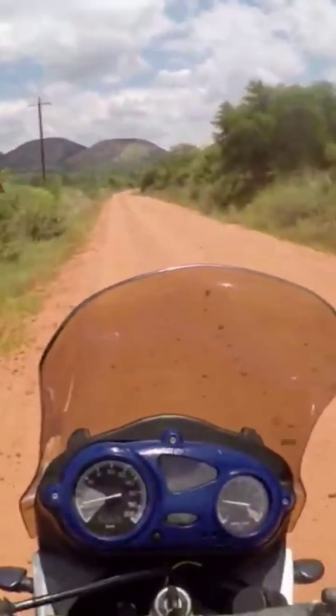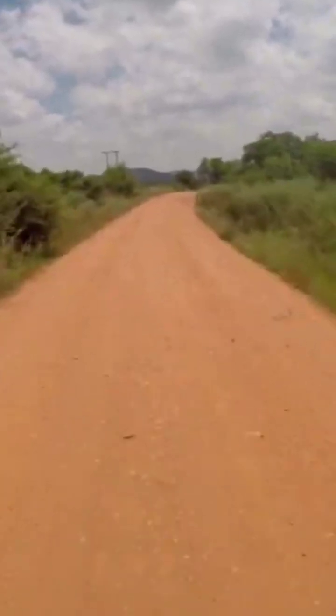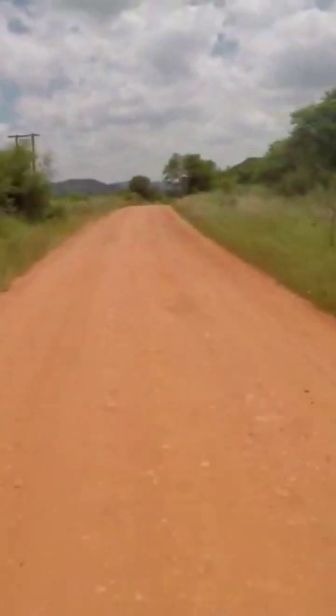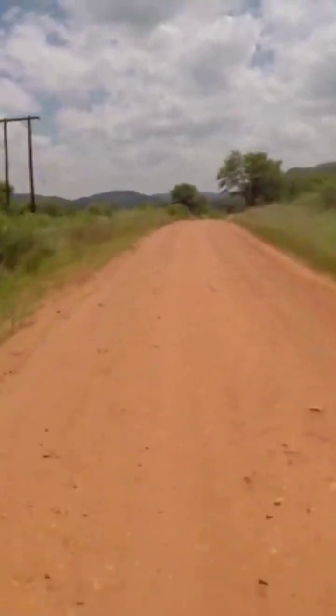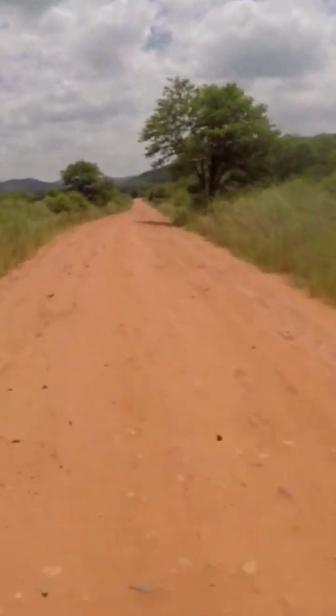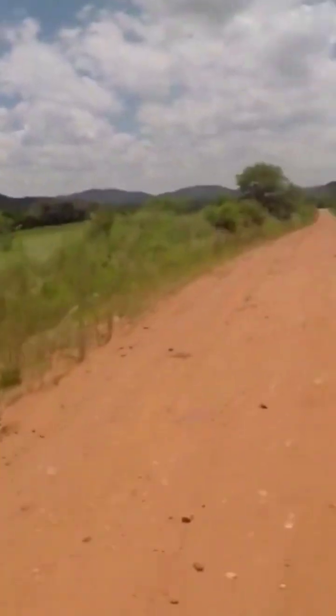The Vredefort Dome is South Africa's 7th World Heritage Site. Although the crater itself has long since been eroded away, the remaining geological structures at its center are known as the Vredefort Dome, or Vredefort Impact Structure.